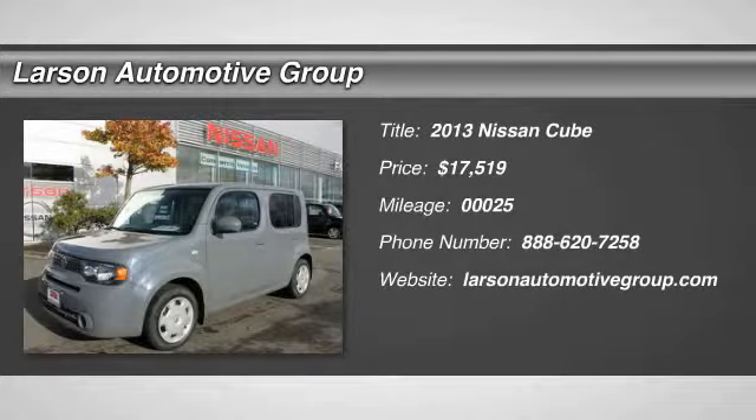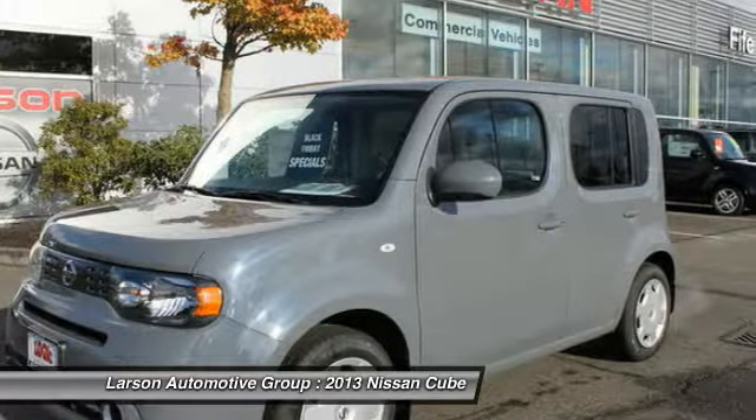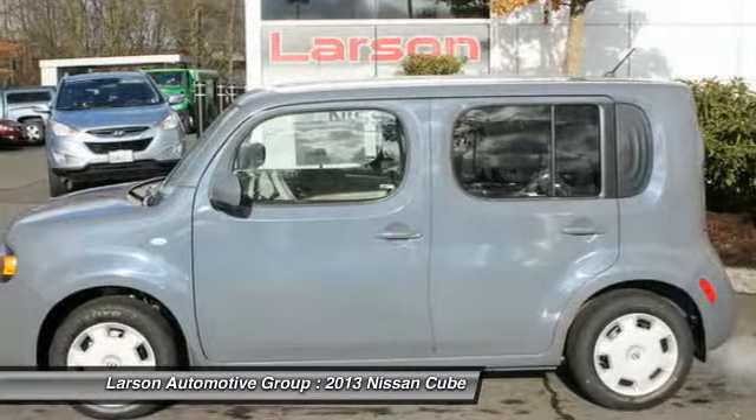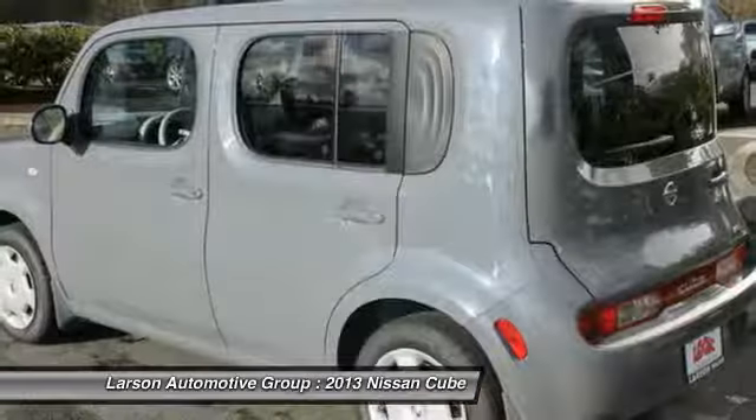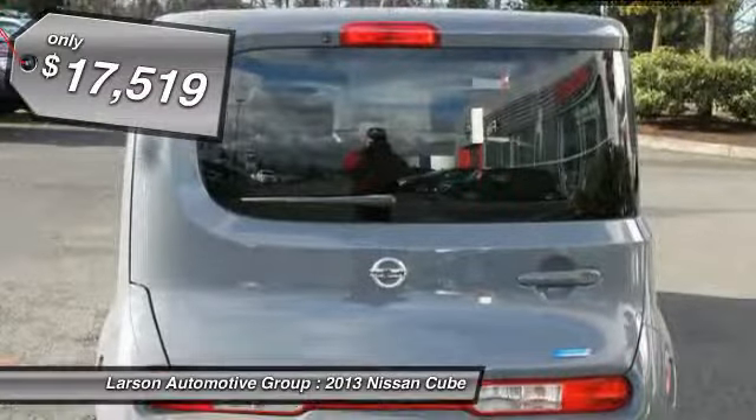The 2013 Cube. The Nissan Cube is a versatile and spacious little wagon. It has a smooth ride, ample passenger space, easy to park, and generous standard features list. Nissan Cube — the shape of things to come. And is priced below $20,000.